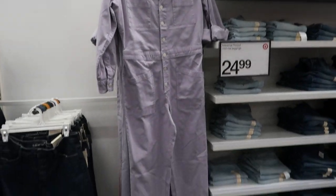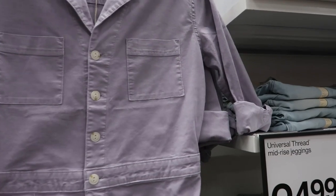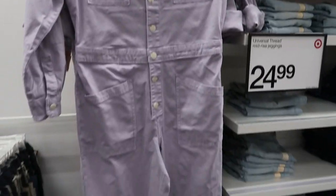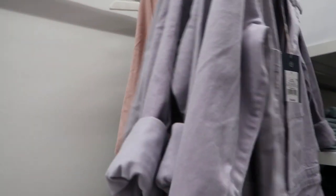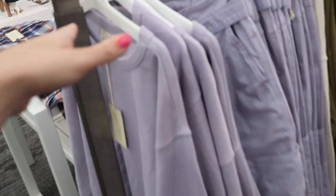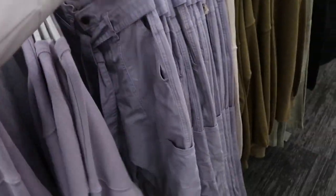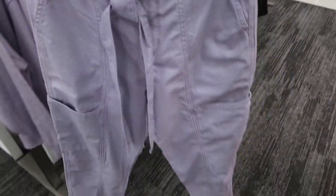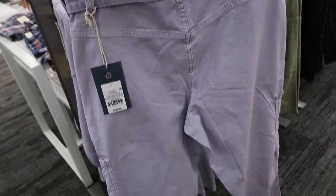I'm in the Universal Thread section and I'm seeing a new jumpsuit — they have this lavender color, it's thirty-four ninety-nine, and they also have a pink. Here's a really cute monochromatic set from Universal Thread — they have this drop sleeve sweatshirt and then these khaki paper bag pants with utility pockets, and these are twenty-nine ninety-nine.